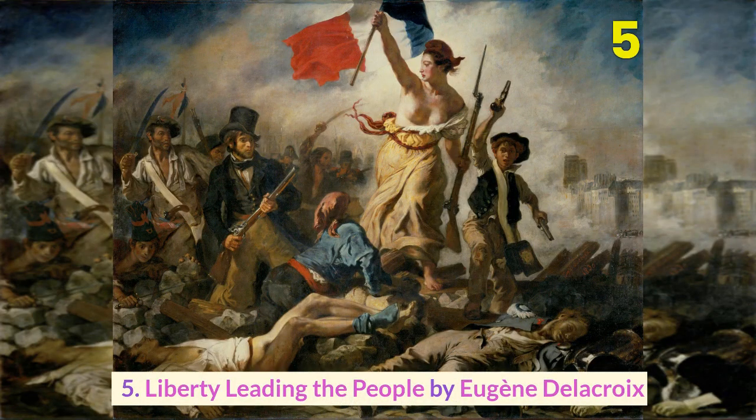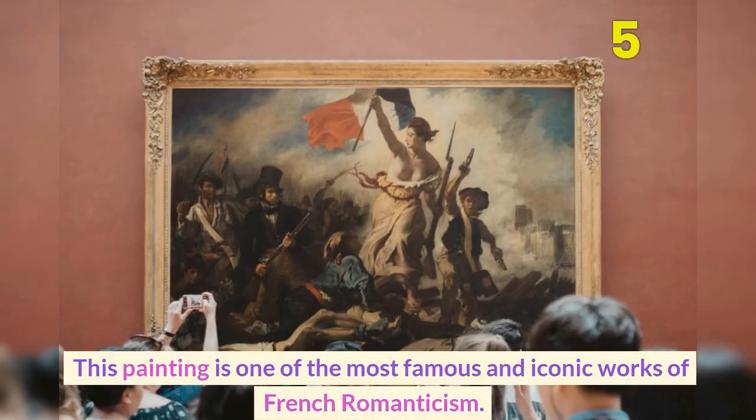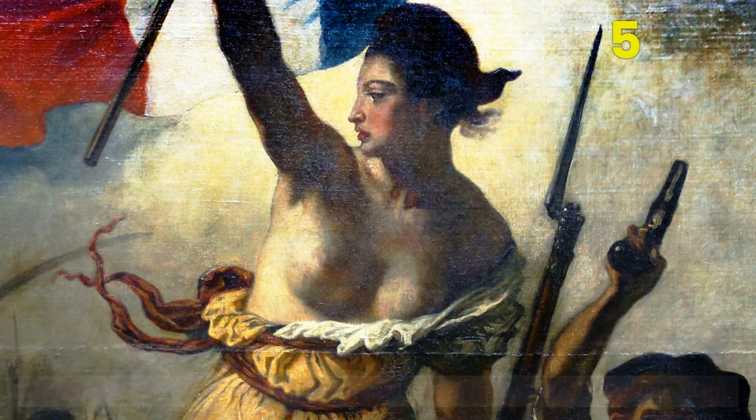Number 5: Liberty Leading the People by Eugène Delacroix. This painting is one of the most famous and iconic works of French Romanticism. It depicts the allegorical figure of liberty leading the people during the July Revolution of 1830, and is known for its powerful imagery and symbolism.